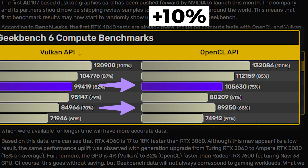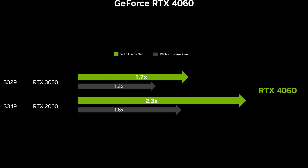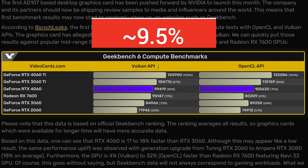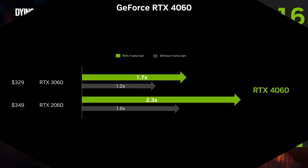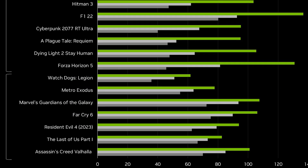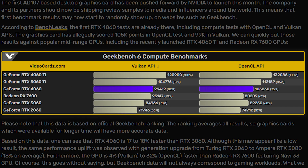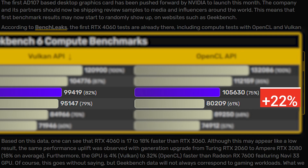Even though there will be some differences in performance gap when we have more performance entries over time, this does show that the max performance difference between these two cards won't be exceeding 18%, or it might be even lower considering the average of both results. Of course, the gaming results will differ, but keeping in mind that Nvidia itself showed the 4060 is not more than 20% faster than the 3060, it shouldn't be any surprise if this number reduces to 15% or lower. Another interesting comparison is between the 4060 and 7600, where the 4060 is just 4% faster in Vulkan API but scores 22% higher in OpenCL.